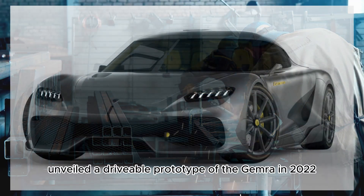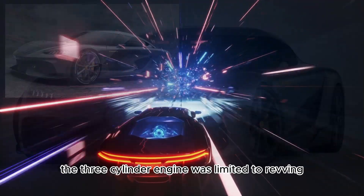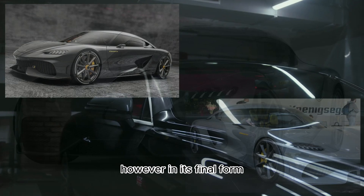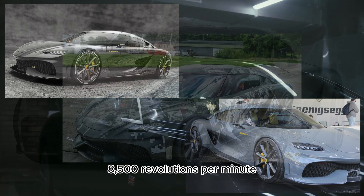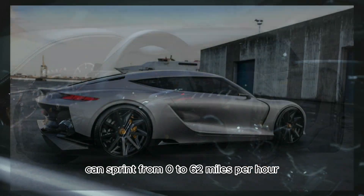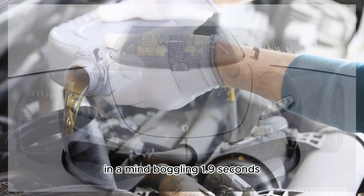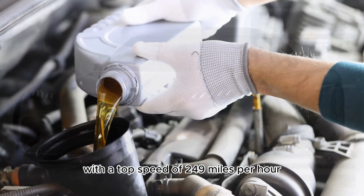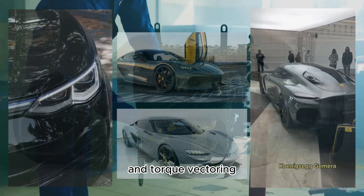When Koenigsegg unveiled a drivable prototype of the Gemera in 2022, the three-cylinder engine was limited to revving at around 4,500 RPM. However, in its final form, it is expected to reach an impressive 8,500 RPM. Koenigsegg estimates that the three-cylinder Gemera can sprint from 0 to 62 miles per hour in a mind-boggling 1.9 seconds, with a top speed of 249 miles per hour. The car boasts advanced features such as all-wheel drive, four-wheel steering, and torque vectoring.